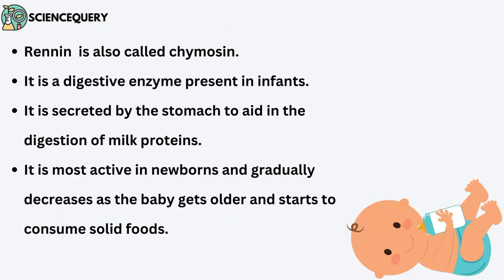Renin is also called chymosin. It is a digestive enzyme which is present in infants. It is secreted by the stomach to aid in the digestion of milk protein.